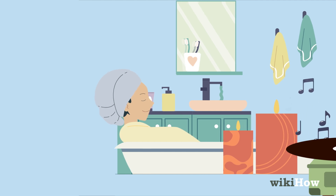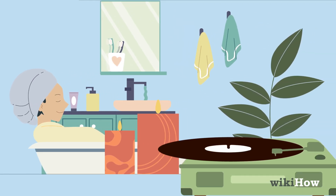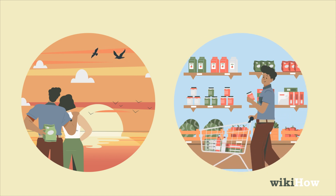Pampering her with a relaxing bath, complete with candles and music, is another romantic idea. Plan a surprise date to watch the sunset, and bringing snacks can create a special moment. Help alleviate her workload by taking on some of her tasks or running errands for her.